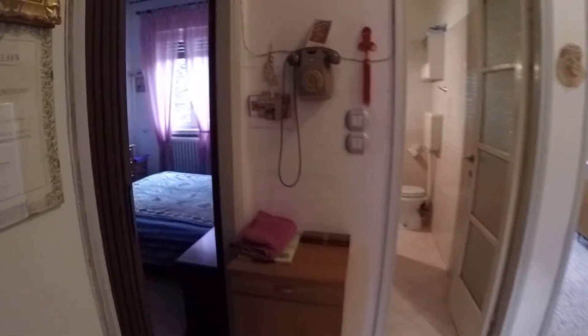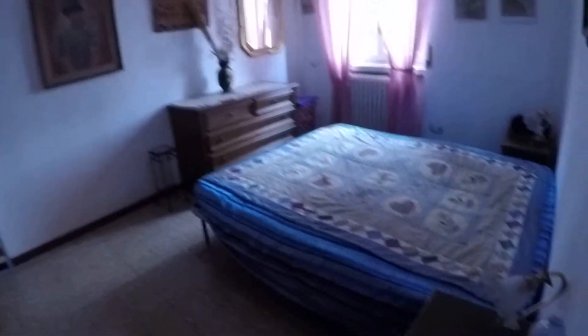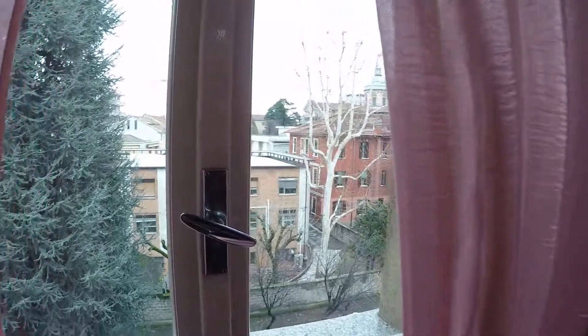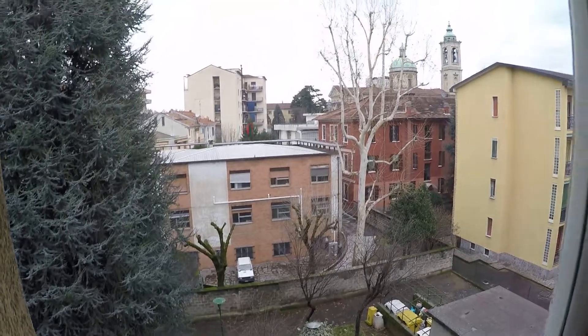And now we are reaching the bigger bedroom. It's really wide. This is a double bed, some drawers, and a big wardrobe. As I said, it's an old house — it's full of memories, full of history. We have the view from the window. It faces on the courtyard, so it's really quiet.